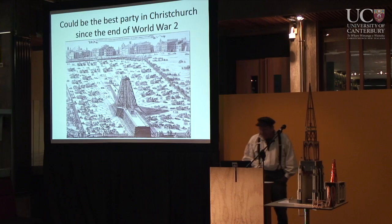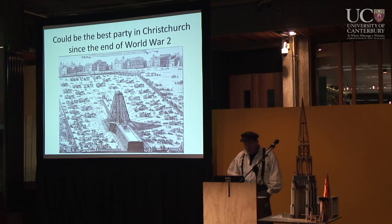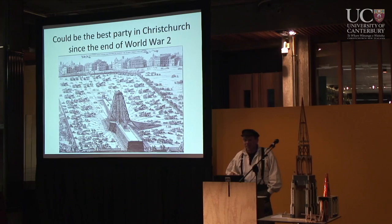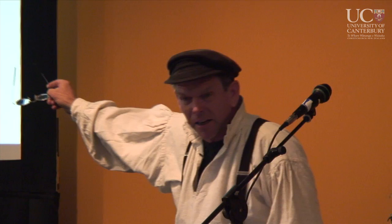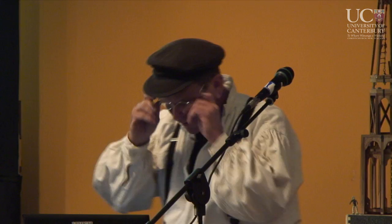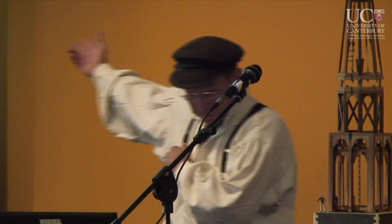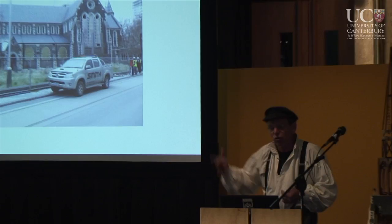This would be the best party in Christchurch since the end of the Second World War. From all the grief and aggravation I've been listening to in Christchurch, you need a party. You need something to look forward to and point to and say, by God, we're going to get through this and we're going to get through this together. Now, what about the rest of the cathedral? I look at that and say, yeah, where's the damage? If you look carefully there is some damage and it needs to be fixed — and it can be fixed.